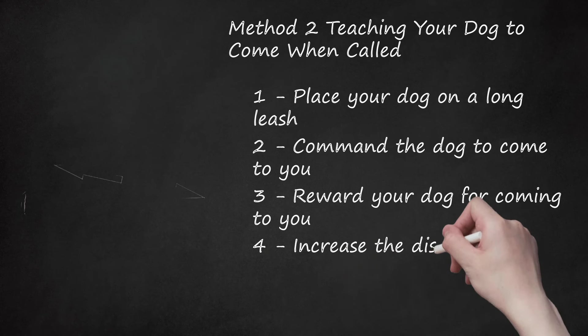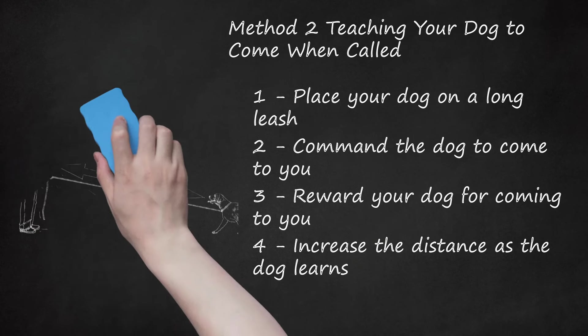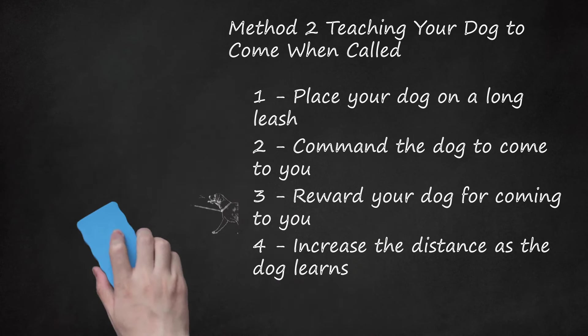Increase the distance as the dog learns. At first, start this exercise with the dog close to you. You should be far enough away that the dog has to walk towards you, but not so far that they are on the other side of the yard. When the dog masters coming to you at this distance, expand the distance between the two of you slowly. Continue expanding the distance until the dog reaches the length of the rope or lead.